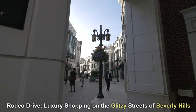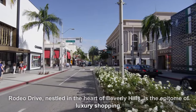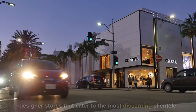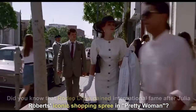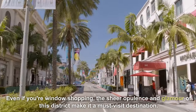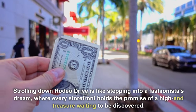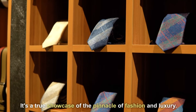Rodeo Drive — luxury shopping on the glitzy streets of Beverly Hills. Nestled in the heart of Beverly Hills, Rodeo Drive is the epitome of luxury shopping. Its glitzy streets are lined with world-renowned boutiques and designer stores that cater to the most discerning clientele. Did you know that Rodeo Drive gained international fame after Julia Roberts' iconic shopping spree in Pretty Woman? Even if you're window shopping, the sheer opulence and glamour of this district make it a must-visit destination. Strolling down Rodeo Drive is like stepping into a fashionista's dream, where every storefront holds the promise of a high-end treasure — a true showcase of the pinnacle of fashion and luxury.